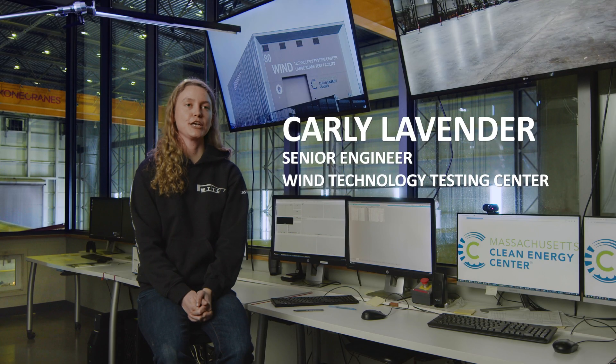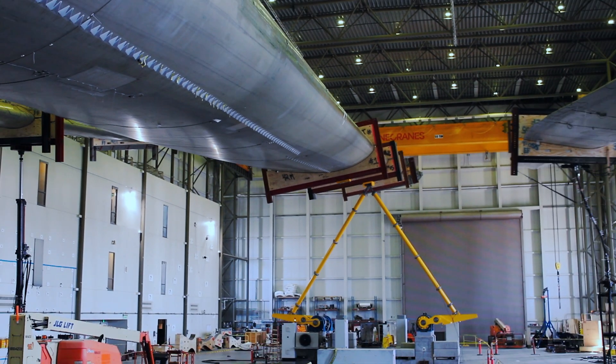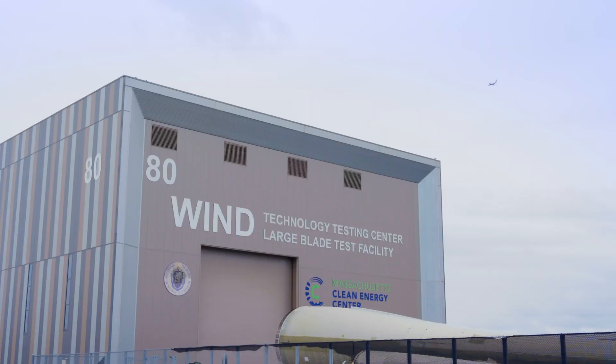I'm Carly Lavender. I'm one of the senior engineers here at the Wind Technology Testing Center. I try to break wind turbine blades so they won't break out in the field. We are the only one of its kind in the U.S., and there's only a handful located around the world.